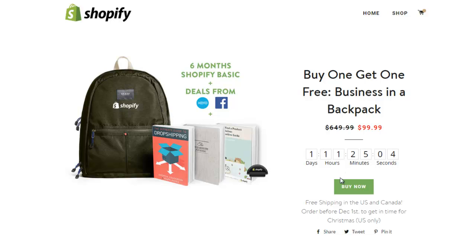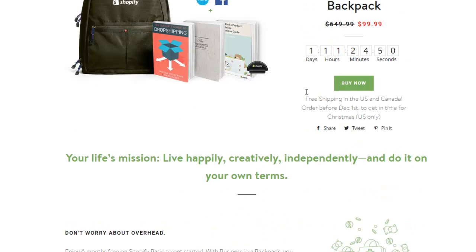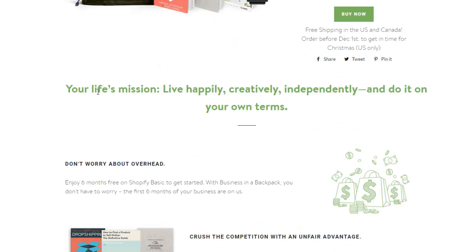You have the buy now button and free shipping, so it tells the viewer exactly what you're going to get, how long you have to get it, and the price. You get something extra - buy one, get one free. Everyone wants financial freedom and income coming in, and one of the best ways is to create your own e-commerce store. E-commerce is pretty hot right now.